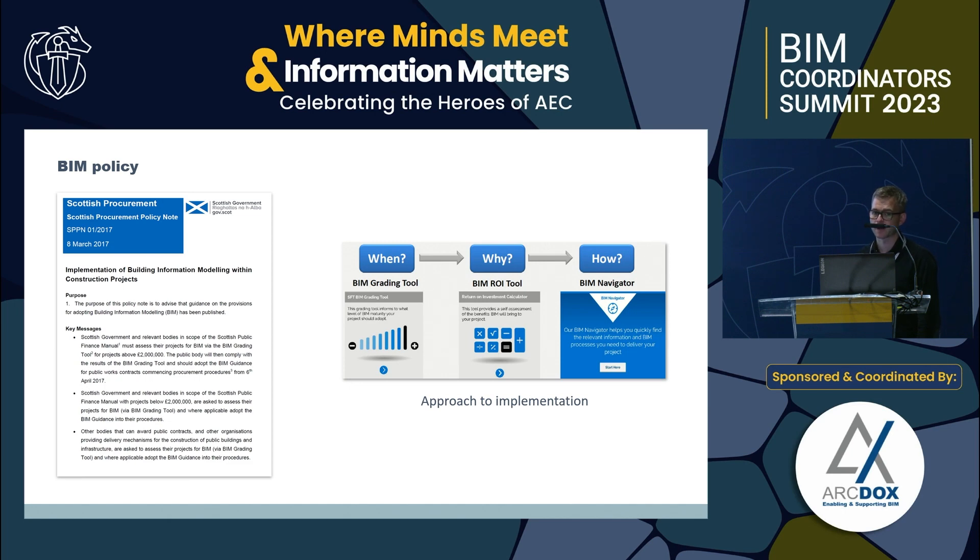There was a return-on-investment resource made available for clients to triage their projects and create a benefits realization report to support the business case. A portal was developed packed full of case studies, checklists, and videos aligned to the RIBA stages, where clients and industry could go in and understand what should be done at key stages — setting up the bedrock to support BIM on a project.